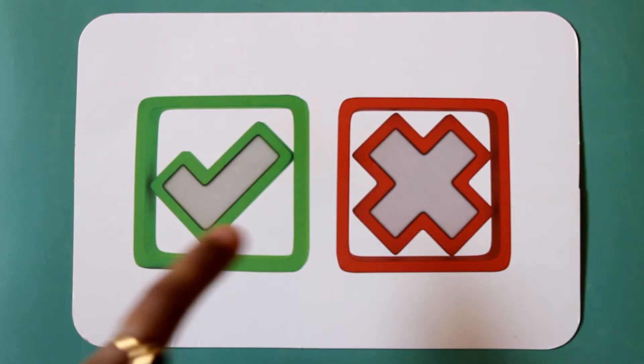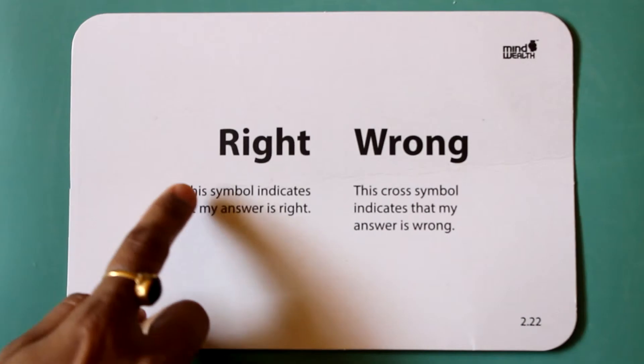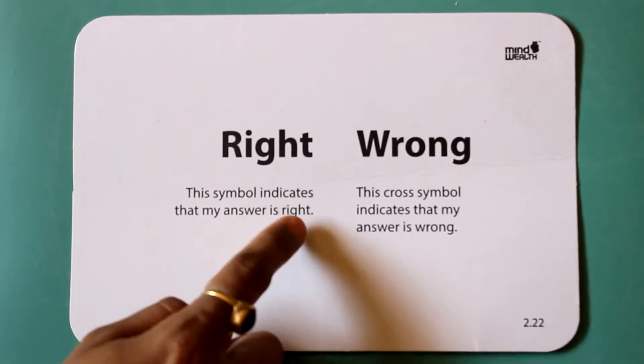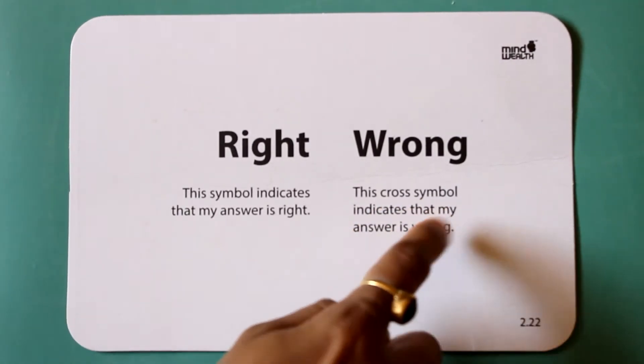Right. Wrong. The right symbol indicates that my answer is right. The cross symbol indicates that my answer is wrong.